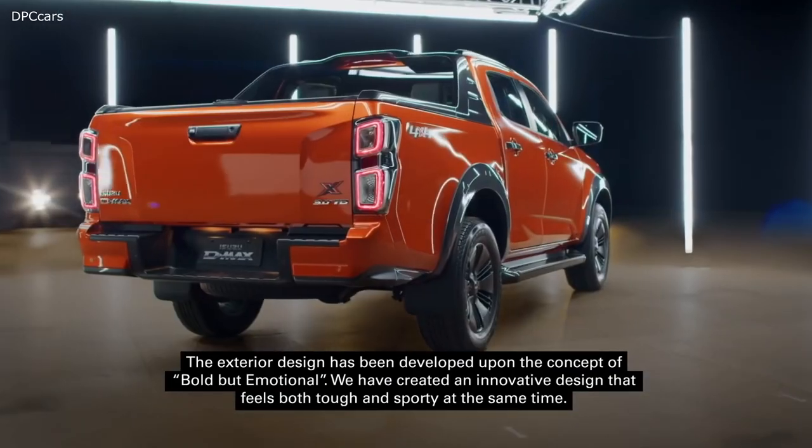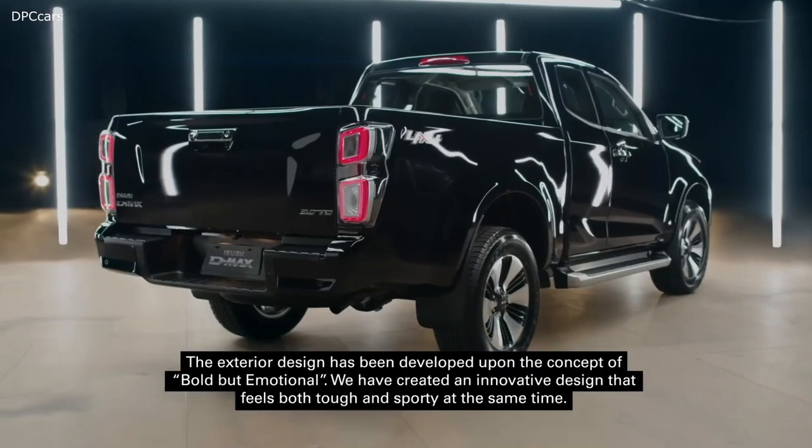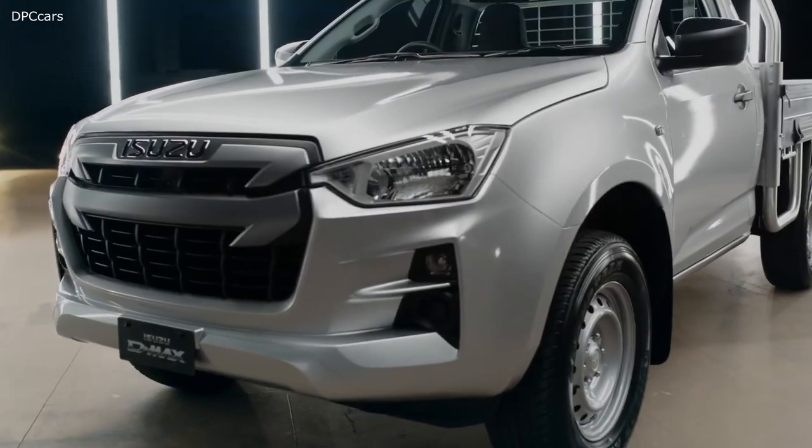They say the majority of Aussies spend up to three hours driving each day. A nice one wouldn't mind doing that from here, as the all-new D-Max interior has more creature comforts than ever before.